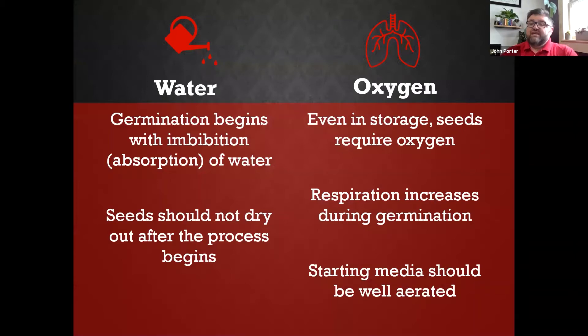So what do seeds need in order to germinate? First, we need water. Germination begins with imbibition — if you've ever heard of someone imbibing, it means they drink. It's the same with seeds: they take up water, and that starts a chain of hormone and chemical reactions in the seed that lets them begin growing.